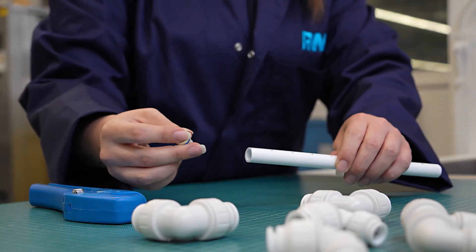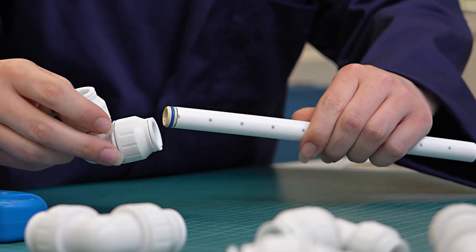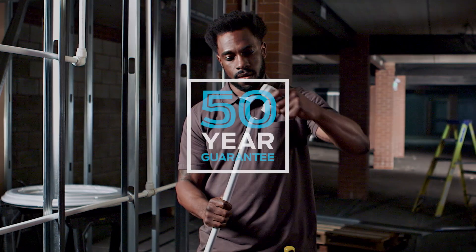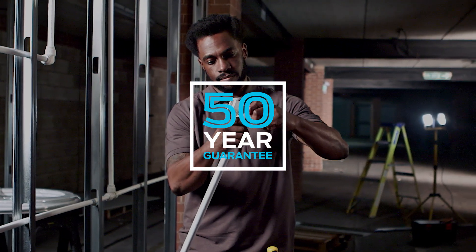Tested over a period of months, our painstaking process also ensures our products are quick and easy to connect, roughly 40% faster than traditional methods. Plus, when you use our fittings and pipe together, you also get a 50 year guarantee for extra peace of mind.